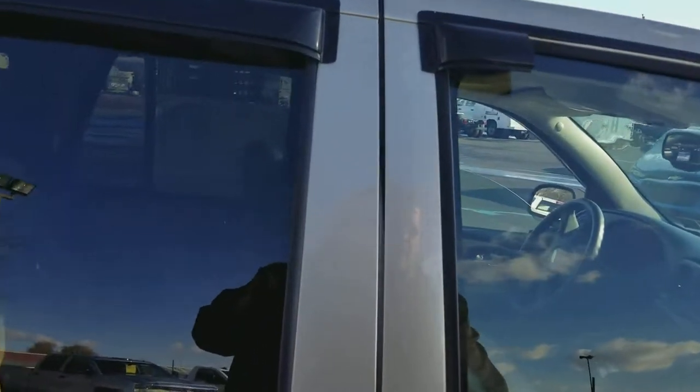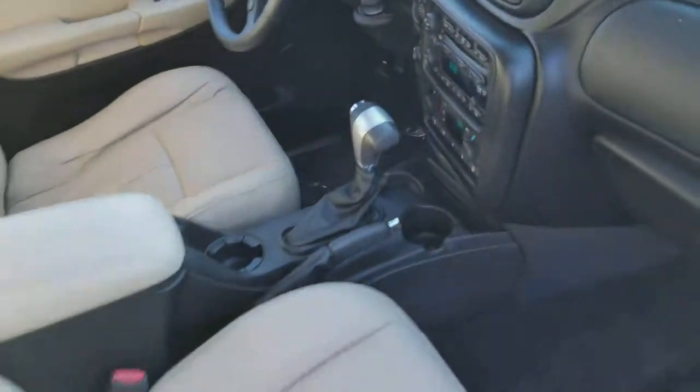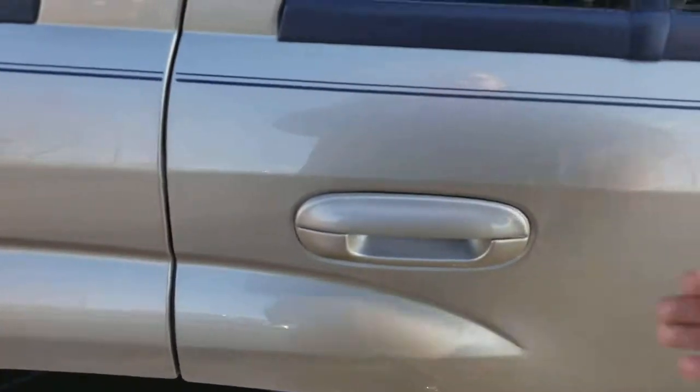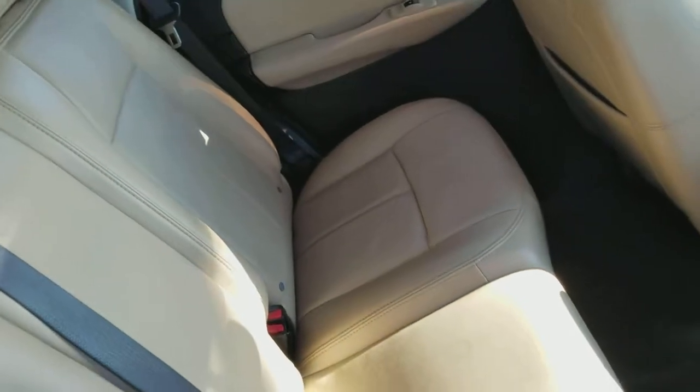Come over here and check out the interior quick. Seats are practically brand new, just in really good shape overall. Check out the back here as well — the leather is just in great condition.